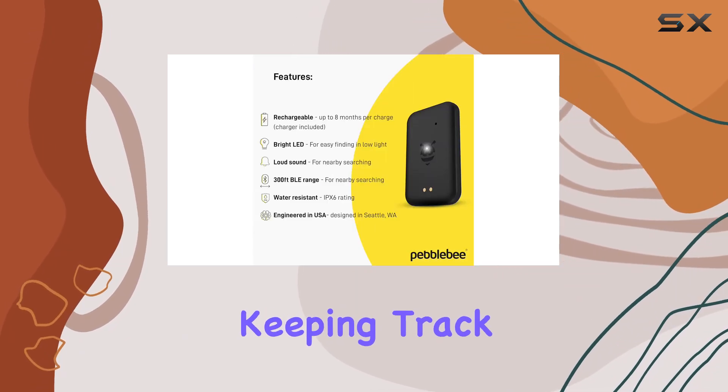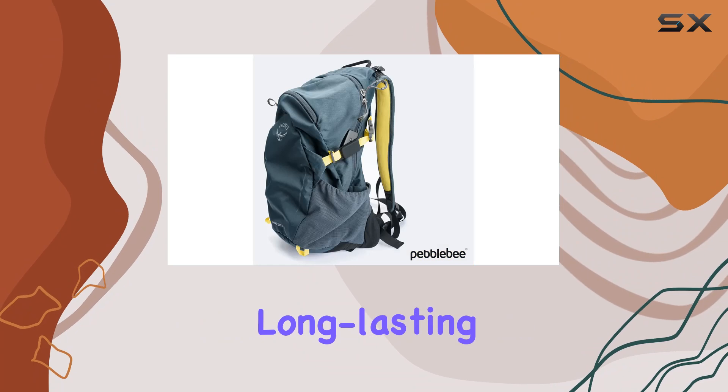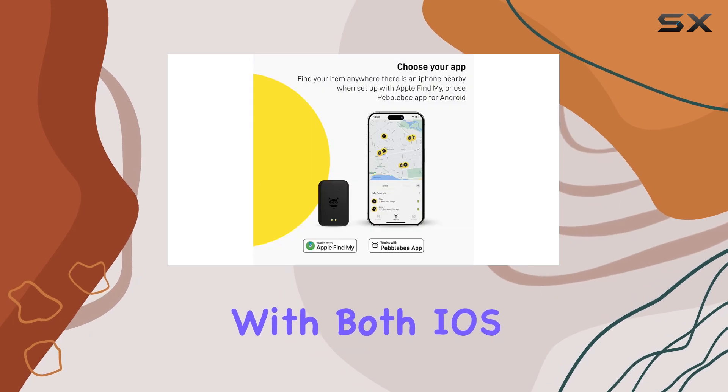along with a silicone sleeve for quick setup on collars or straps. It's a versatile solution for keeping track of your valuables. In summary, the Pebble B Tag ticks all the boxes for an ideal item tracker: long-lasting battery, loud sound, bright LED, compact design, and seamless compatibility with both iOS and Android devices.